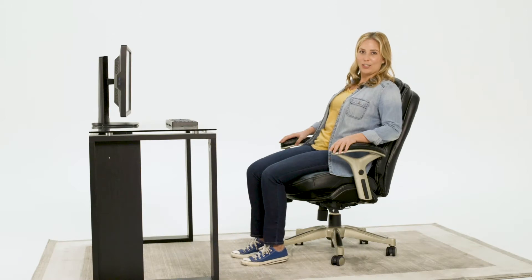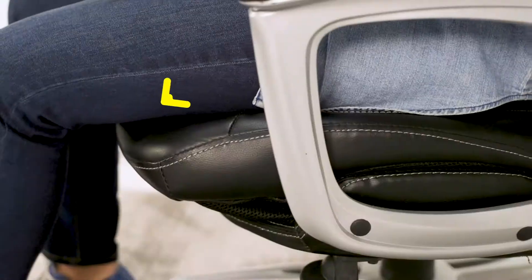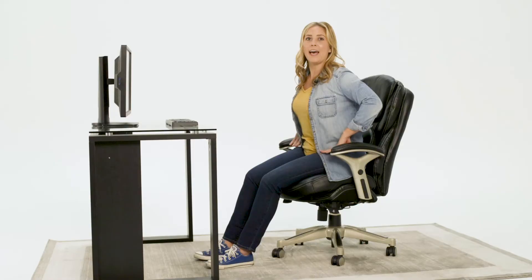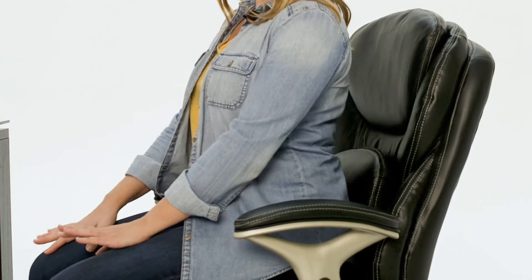With Back in Motion Technology, if you slide your feet forward, it causes the seat to move, which creates a healthy pelvic tilt, which promotes circulation. Active Seating Technology promotes strength and flexibility in the core by encouraging better posture.